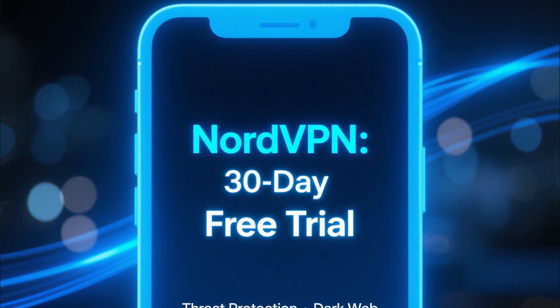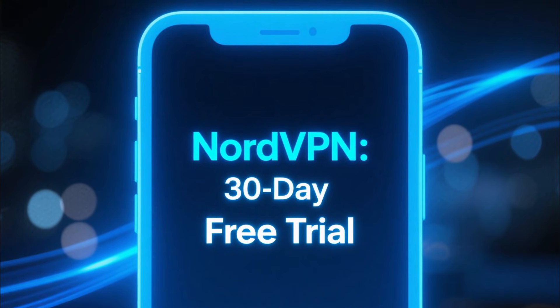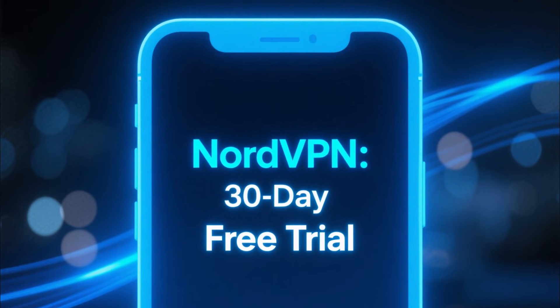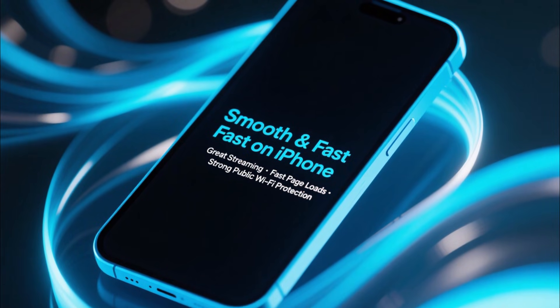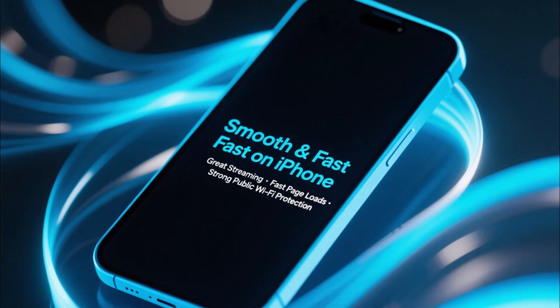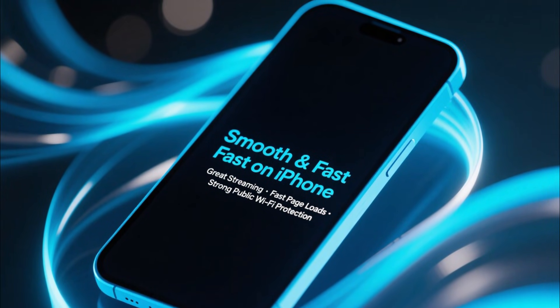Next is NordVPN, another great option for iPhone users. NordVPN also offers a 30-day free trial, and you get access to features like threat protection, dark web monitor, and the ultra-fast NordLynx protocol. On iPhone especially, NordVPN performs extremely well, giving you smooth streaming, fast page loads, and strong protection on public Wi-Fi.